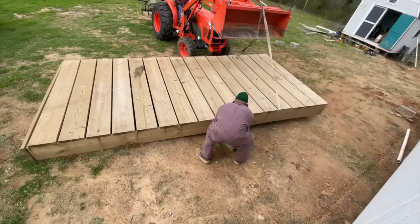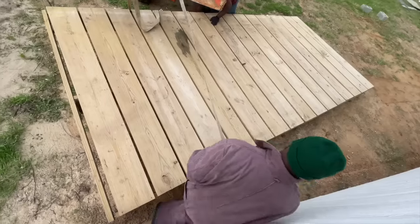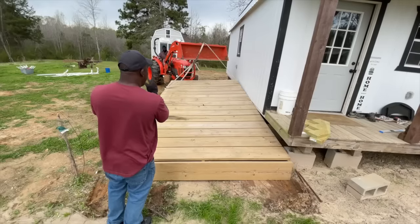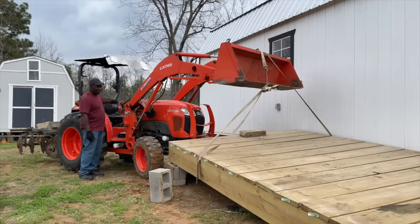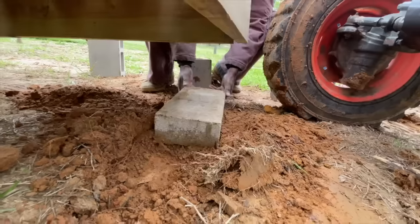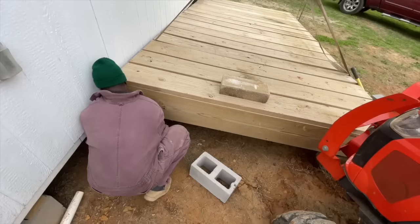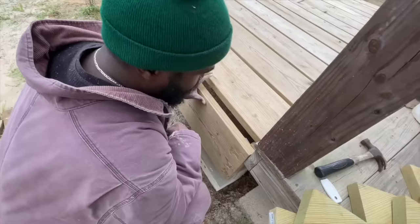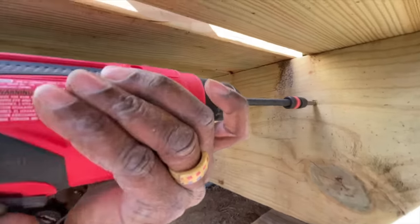Getting the deck off was hard, but leveling is even harder. We wanted it flush to the house so that we could walk outside, enter the deck, and relax. This took many tries until we got it right. Of course, it started raining during the process to make it more difficult. Great work, dad.